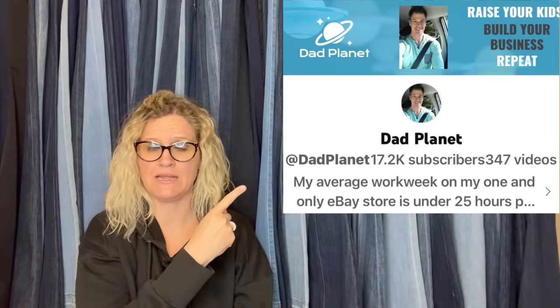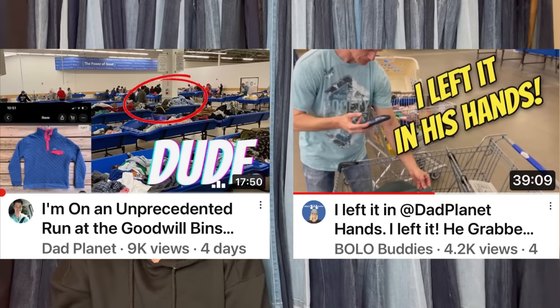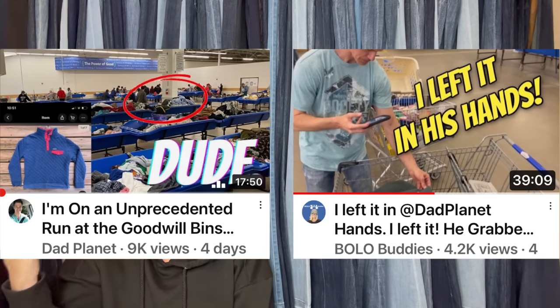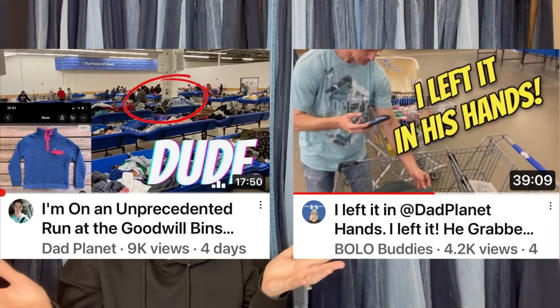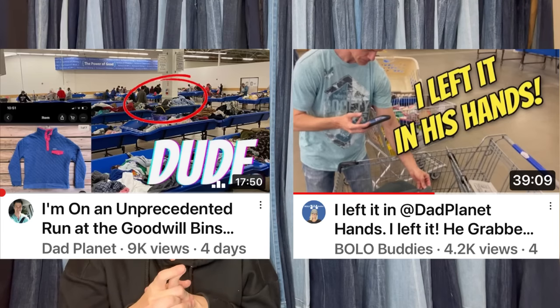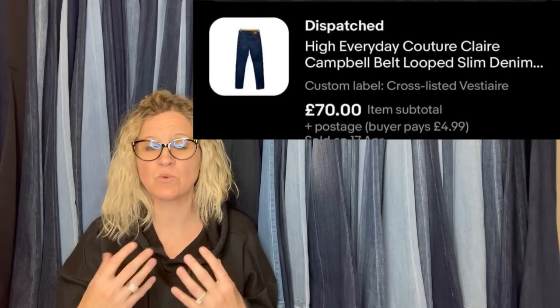Bought this vintage Patagonia men's shirt at the Goodwill for $4.99 and it sold overnight for a best offer of $50 plus shipping. If you want to watch somebody who keeps finding Patagonia in almost every video he does, go check out Dad Planet. We recently did a Goodwill Bins collab video where we were at the Bins at the same time — we were supposed to have some big challenge but didn't end up doing that, though we both found some really cool stuff. We each posted our video and told you to check out the other's.